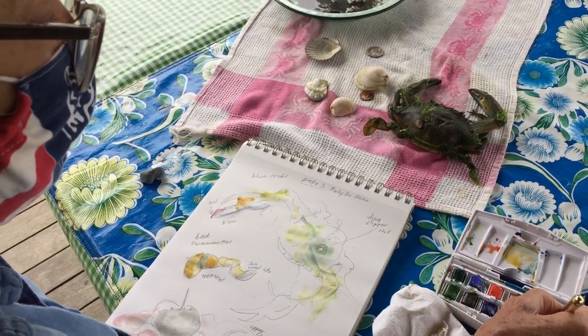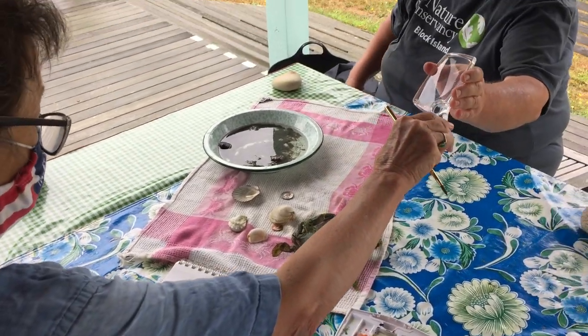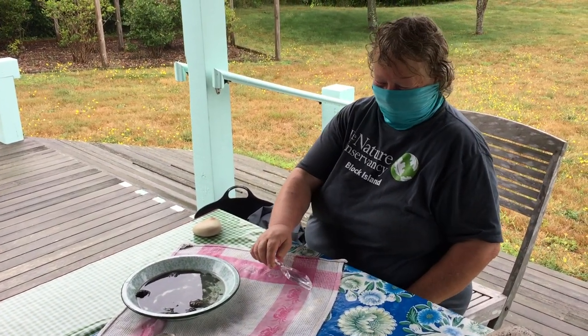You can use a magnifying glass too. Anything you want to look at through a magnifying glass? All right, Kim, I'm going to wrap it up. Thanks, Josie. See you next time.